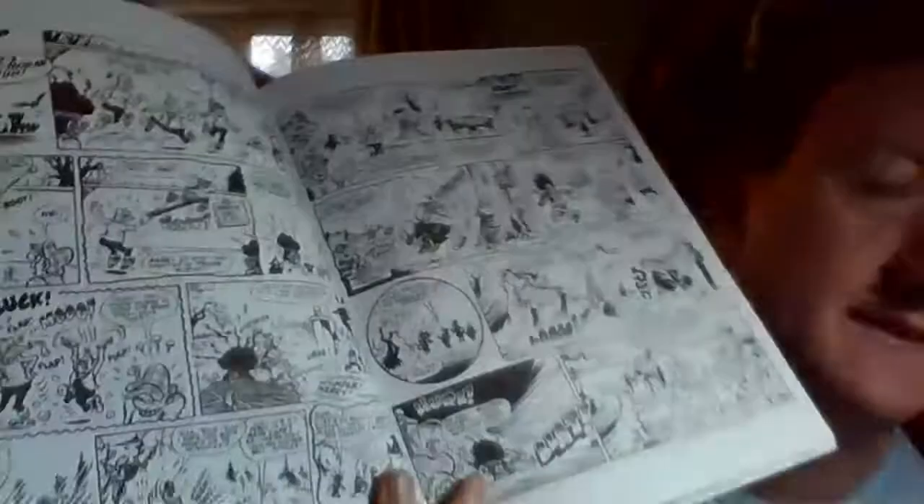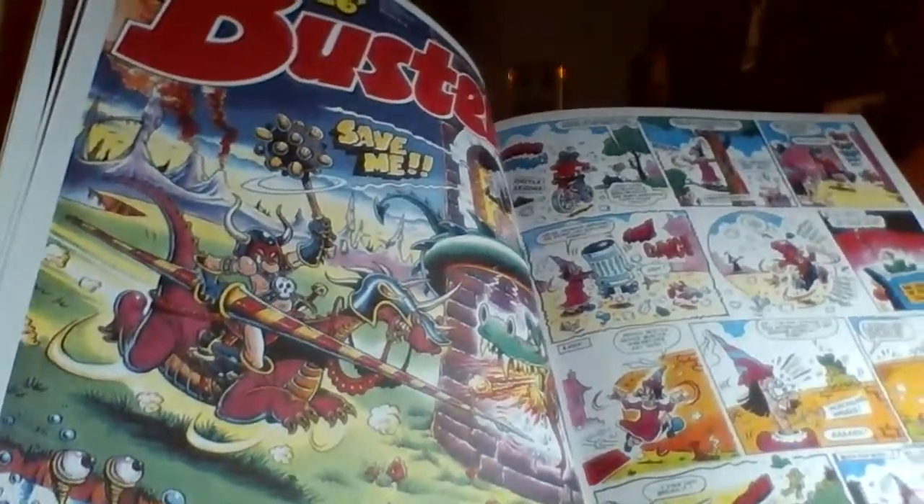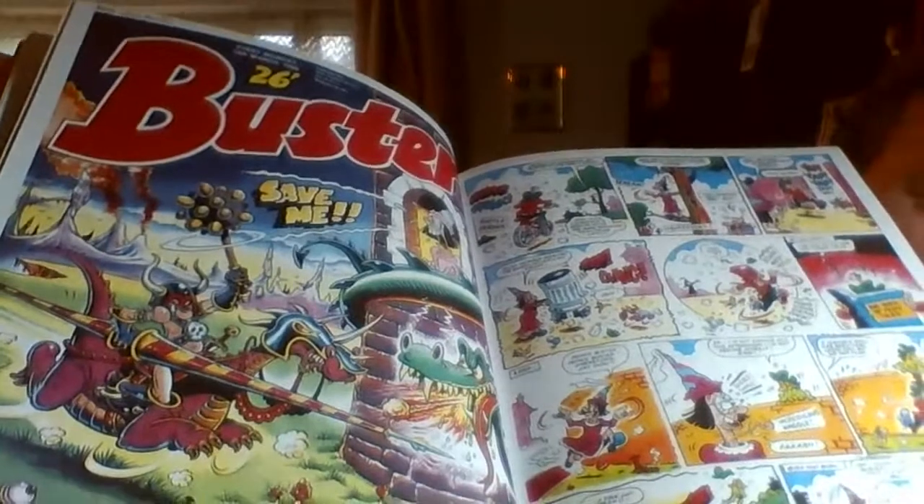He loved doing creepy characters - he loves to do lots of black. But there's a brilliant colourist who worked with him on Buster, and he really brought the covers to life. It was really striking, the covers.